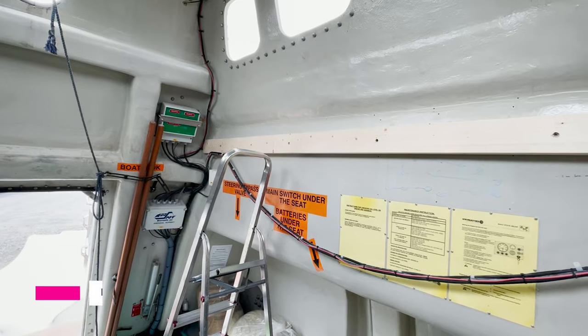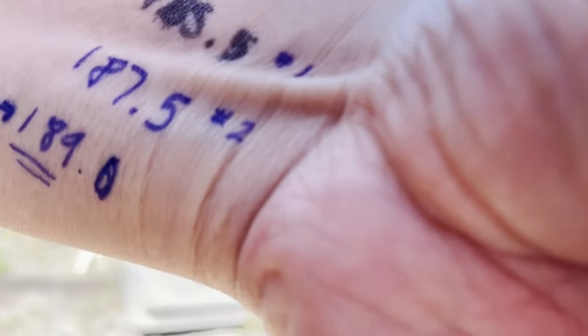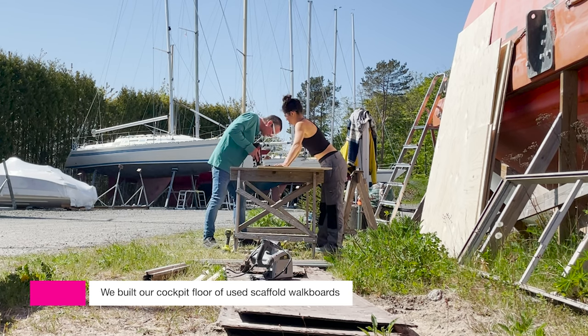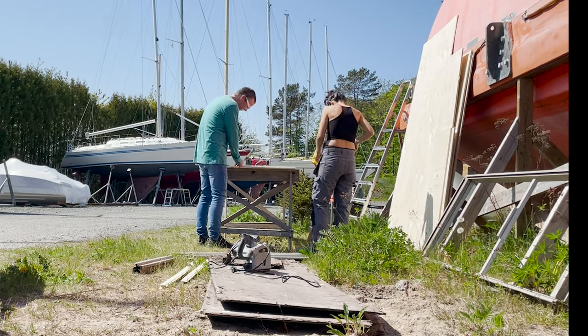We added some wooden beams on the side walls and then we refurbished some used walk boards. We resized them and changed the plywood.